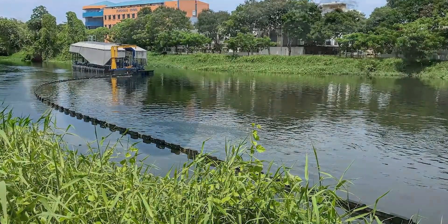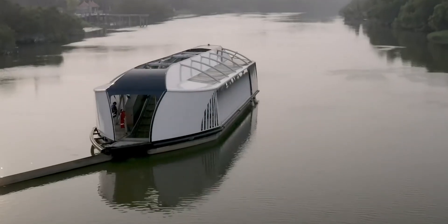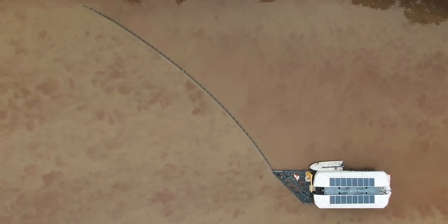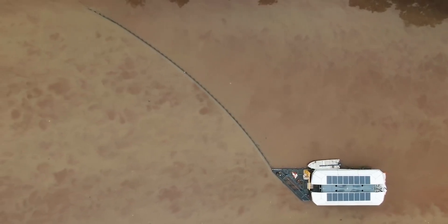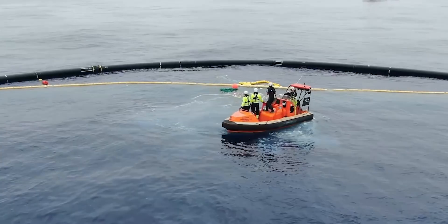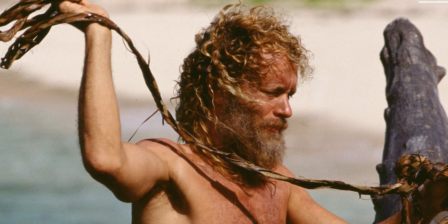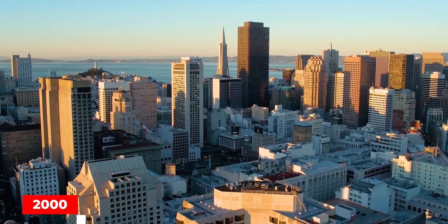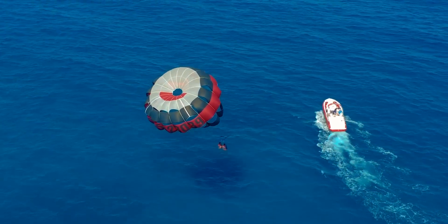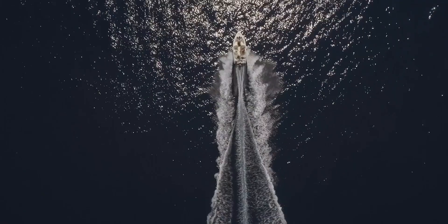In 2018, the Ocean Cleanup conducted more scale model tests. The sea anchors were removed because the system moved faster due to the wind than the plastic. The underwater screen would be placed more profoundly in the center of the system, increasing drag to meet the goal of having the opening of the U face the direction of travel. System 001, also known as Wilson, inspired by the floating volleyball in the 2000 movie Castaway, launched from San Francisco on September 9, 2018. Maersk Launcher towed the system to a location 240 nautical miles offshore, where it underwent a series of sea trials.